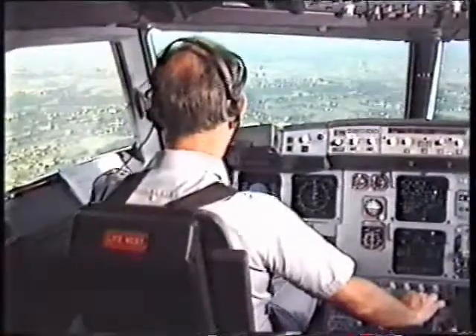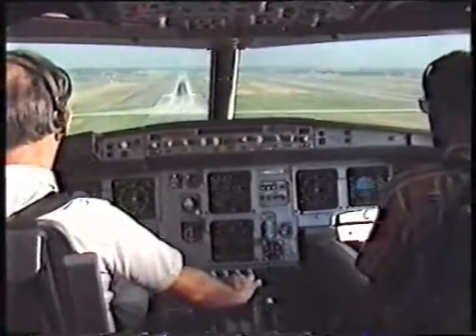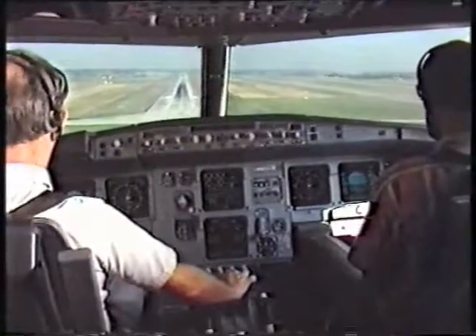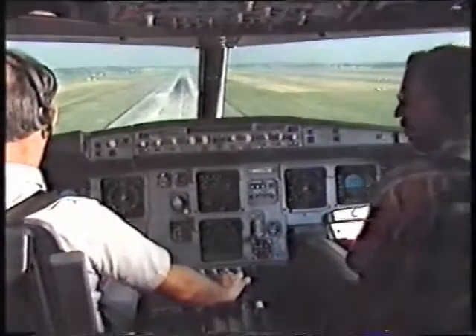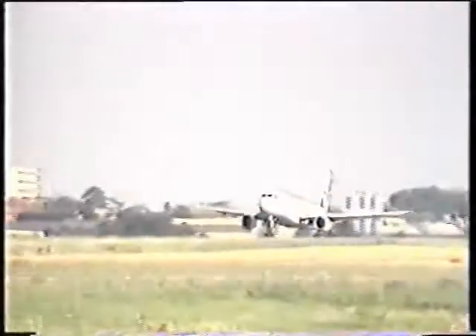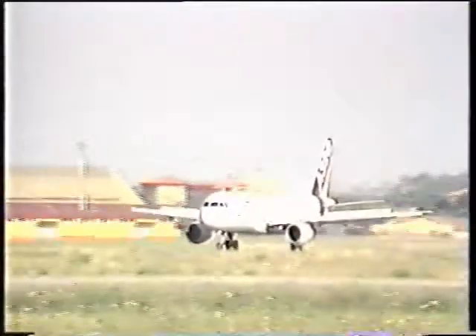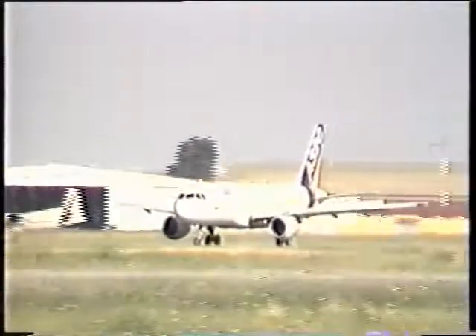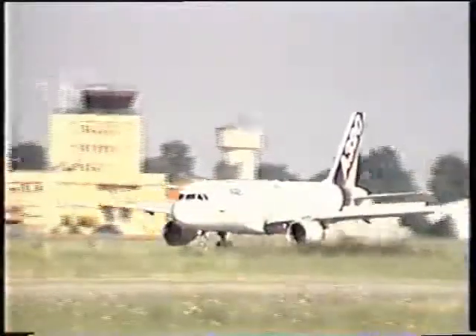For well over 50 years, the story of air transport has been the story of the progressively more complete integration of electronic aids to more reliable, more profitable operation in all phases of flight. Europe's major aircraft builders have a long tradition of leadership in this process of constant evolution. United in Airbus Industrie, they are maintaining the tradition with the A320 — the most advanced airliner in service.